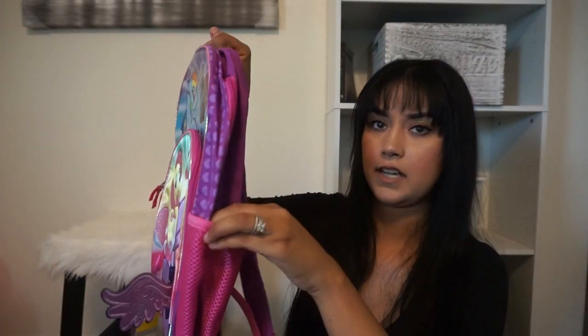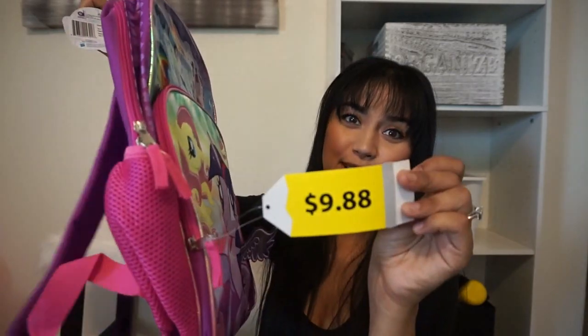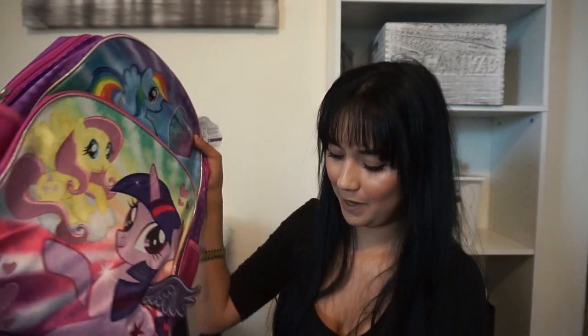She got a My Little Pony backpack. It has sides for water bottles and a big jumbo pocket with Twilight's wings on it. It's super cute and it was super cheap, so I was like, okay girl, you want this one? All right. So yeah, she got this backpack from Walmart.